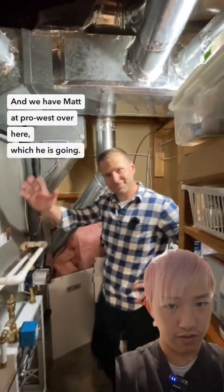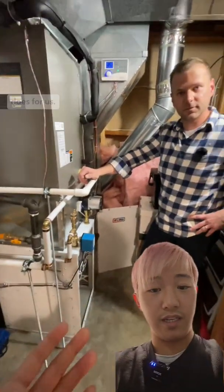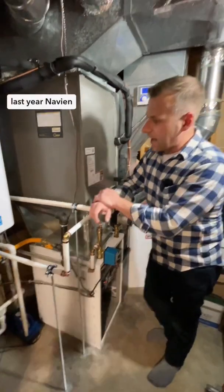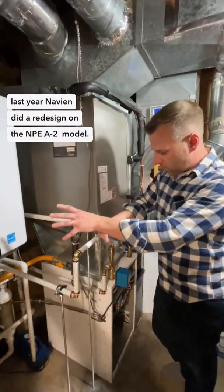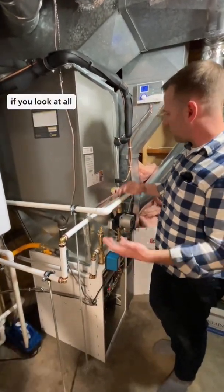We have Matt at Prowess here, who is going to explain what's so special about this new iFlow and what it does for us. Last year Navien did a redesign on the NPE A2 model, and iFlow also did a few upgrades to their unit as well.